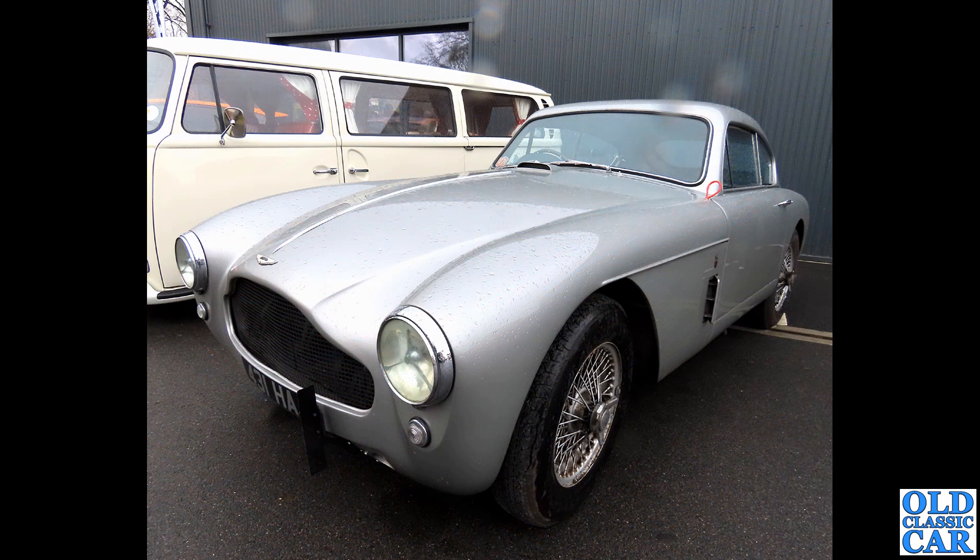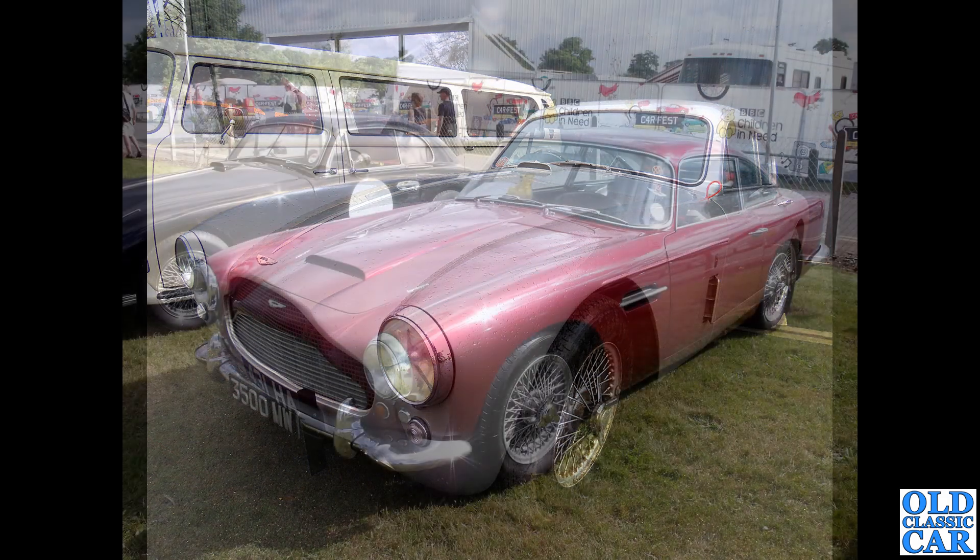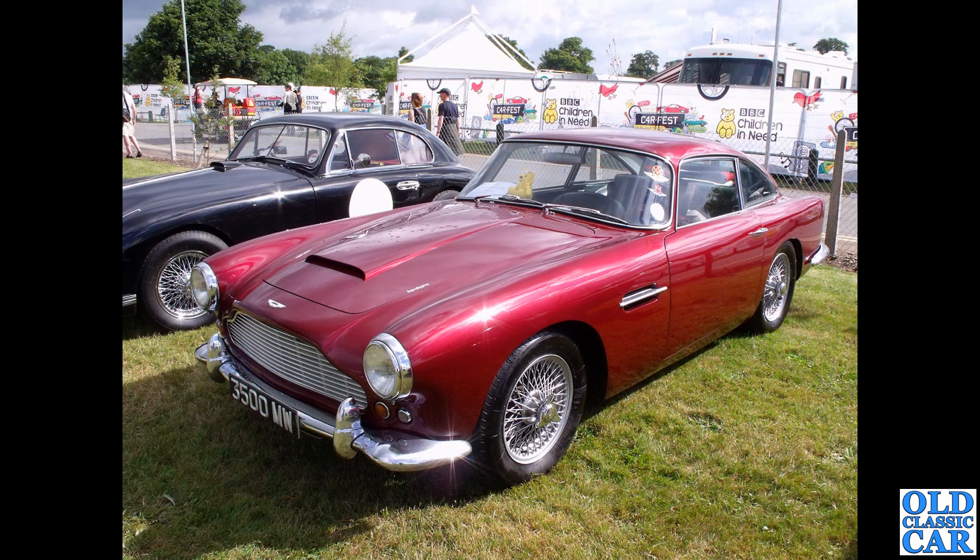431 HAJ is the registration of a DB24 Mark III - or DB Mark III as it's also called - dating to 1958. Almost halfway through now - thanks for sticking with me.